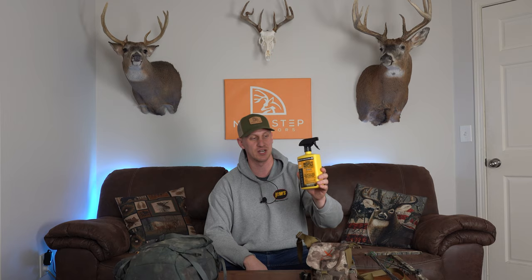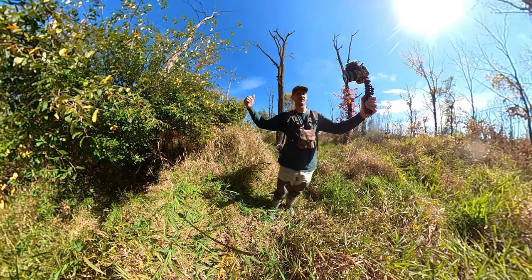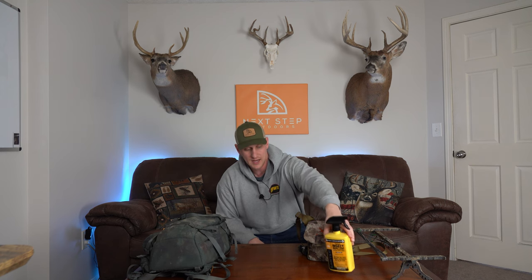We'll start with a super overlooked detail: making sure that you don't get torn up by ticks and chiggers. I spray all of my clothes with Sawyer's permethrin. You spray it on all of your scouting clothes and early season hunting clothes, let it dry, and it's good for multiple washes — generally a whole season. I spray at the beginning of summer and again at the beginning of fall. It's a night-and-day difference. I've been using it for the last four or five years and have yet to have a tick on me while wearing treated clothes.